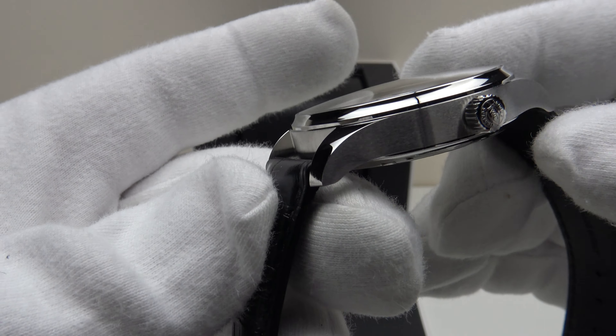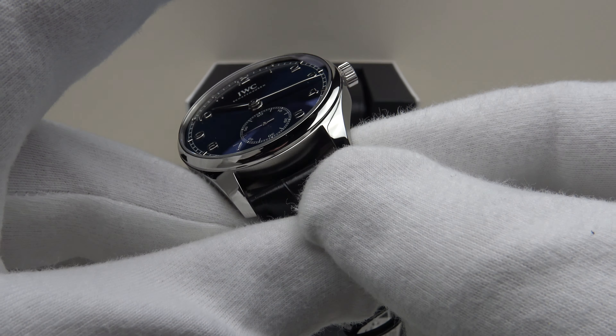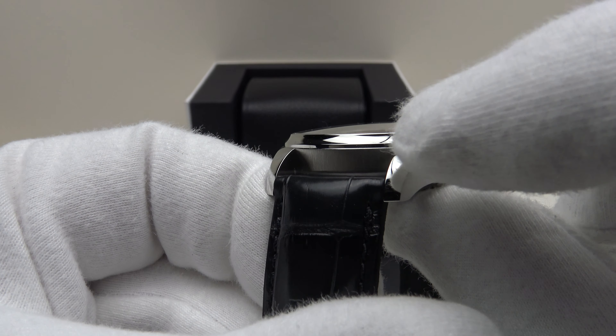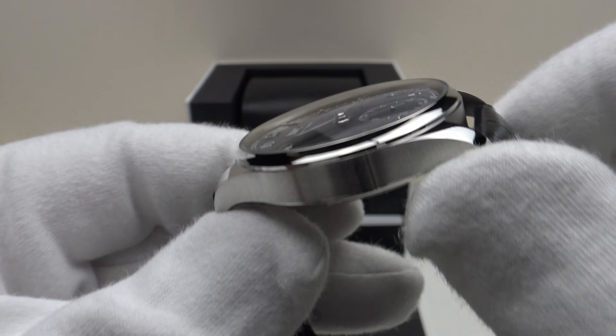With regards to the case finishing throughout, it is very impressive — this is some of the best brush satin finishing I have seen on a watch, and IWC deserves full credit for that. I also like the convex profile to the bezel — it's just absolutely beautiful to look at, the way it catches the light.